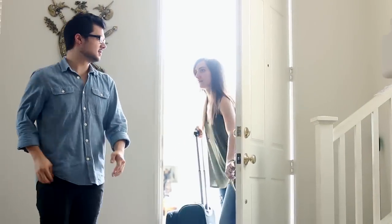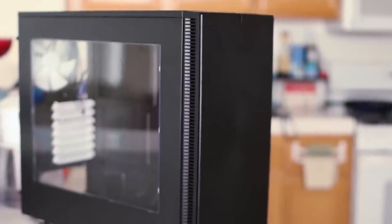Well, I'm glad you had a good business trip, honey. Sounds like it went really well. Yeah, I'm glad to be home. Is that a computer case? Yeah, it's the Define S from Fractal Design. It runs so quietly, I figured I'd put it there as a reminder that in this crazy, hectic world, silence really is golden.